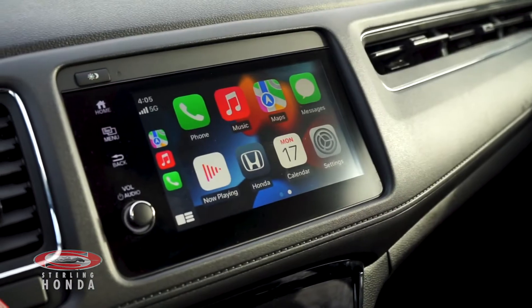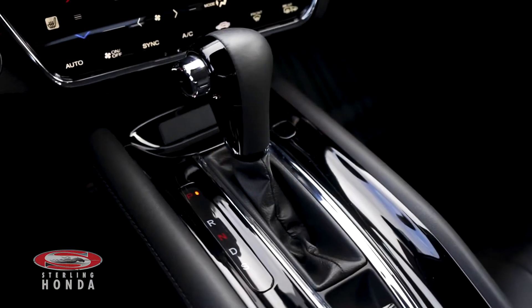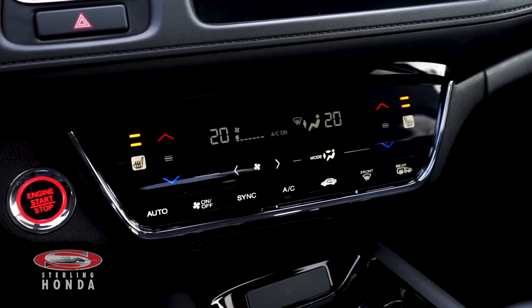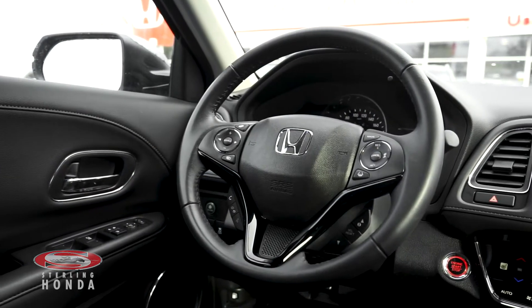More features you can enjoy include a touchscreen stereo system with Apple CarPlay and Android Auto, an automatic transmission, keyless entry and a push to start button, a powerful climate control system with heated front seats, and a steering wheel with audio and call controls.